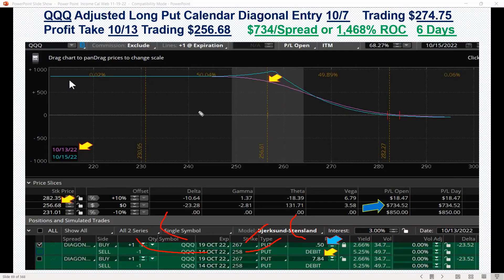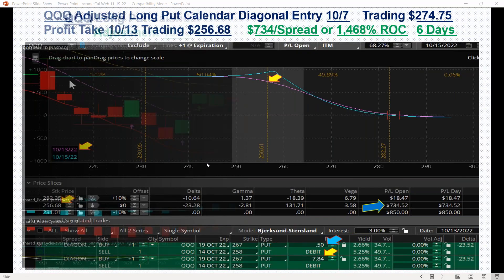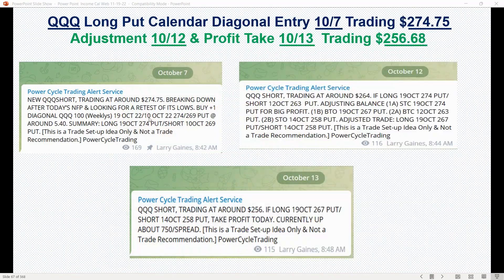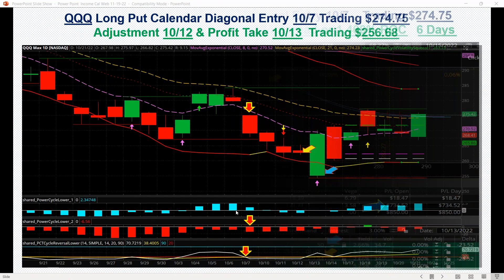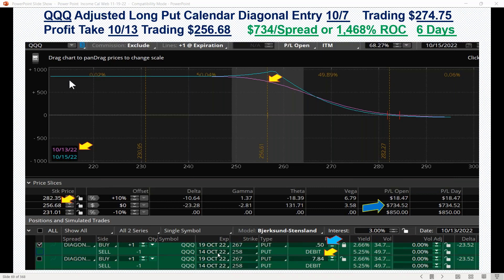The adjusted price now had only 50 cents of cost in the trade because we took so much profit from the original 274 long put. We started with the 10 October 274 put long, and when it crashed down we had a huge profit. We took that profit out, adjusted the long put leg down to 267, and the short strike to the 14 October 258 — with only 50 cents of risk, or $50 per spread.